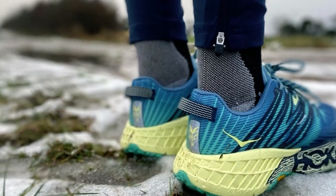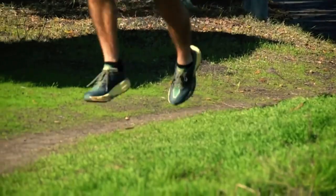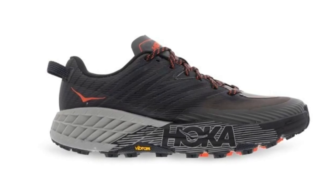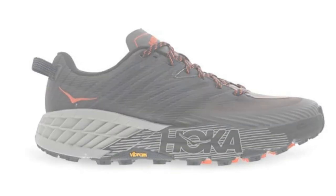Versatility is a strong suit, as the shoe caters to a wide range of trail conditions, from groomed trails to rocky paths and muddy routes. While not the lightest trail running shoe, its cushioning and stability strike a balance that suits both shorter, faster runs and long-distance endurance efforts.